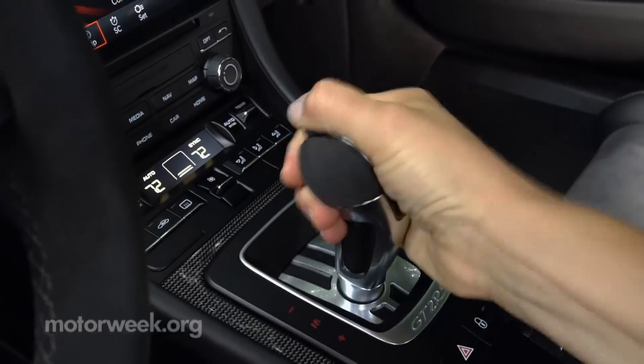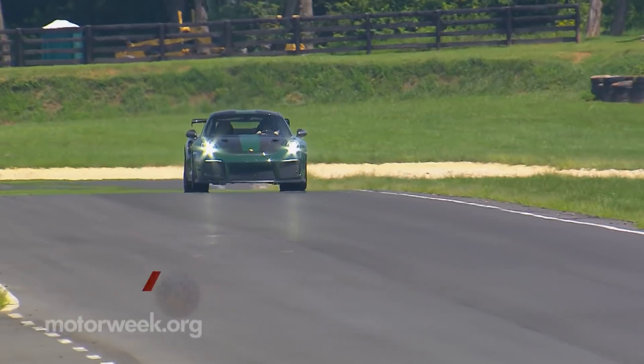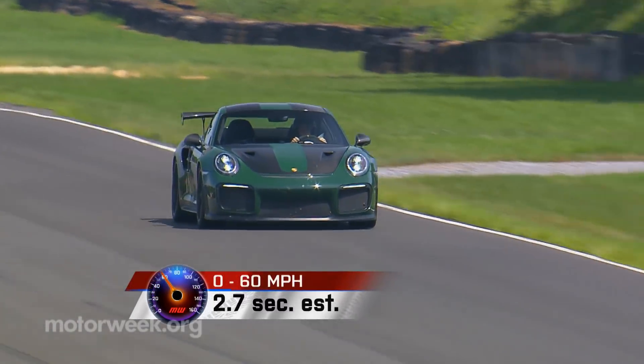PDK only for the transmission, with the requisite upgrading to handle the additional power, as well as shuttle you to 60 in 2.7 seconds.